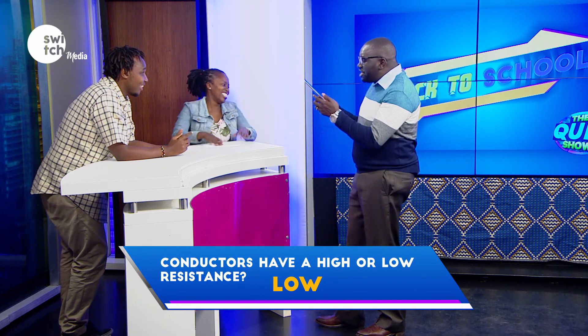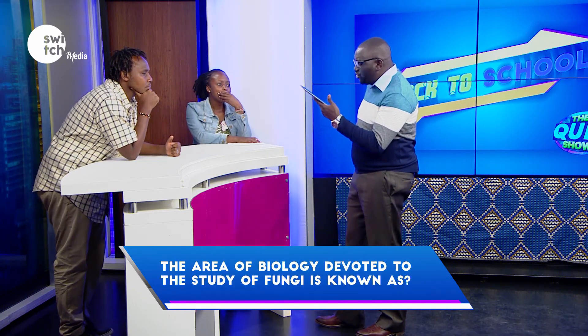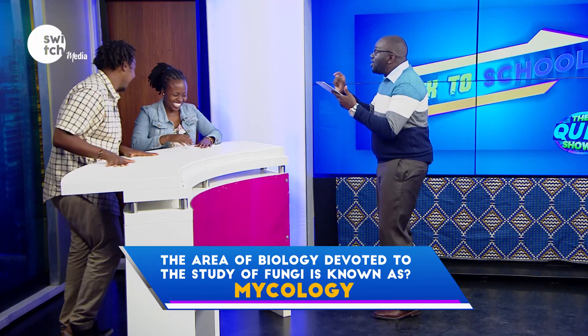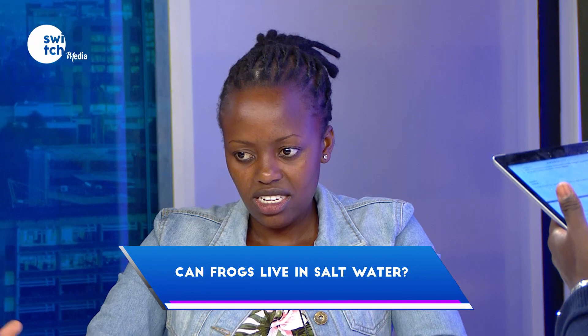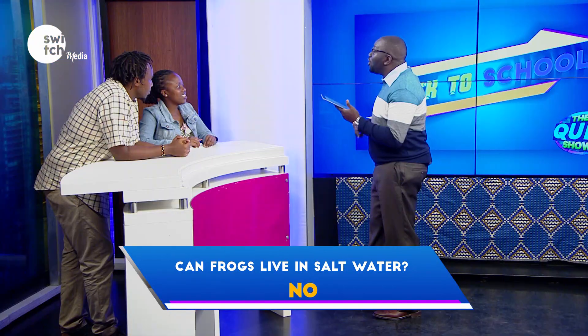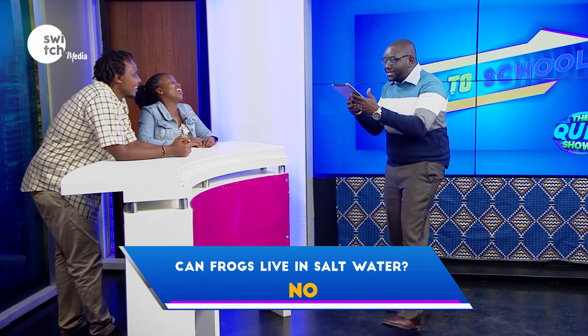The area of biology devoted to the study of fungi is known as? Fungology. Incorrect. Can frogs live in salt water? No. Incorrect.